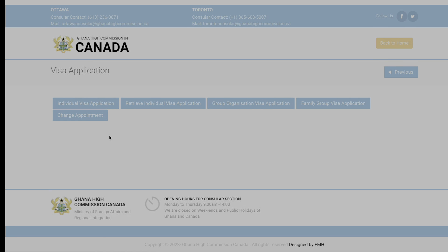On the next page you have different options: individual visa application, retrieve an individual visa application, group organization visa application, family group visa application, or change appointment. We're going to select individual visa application.